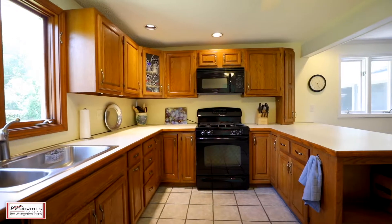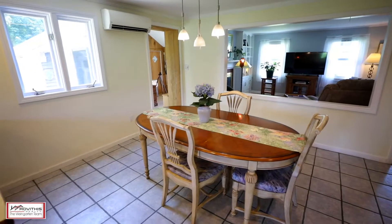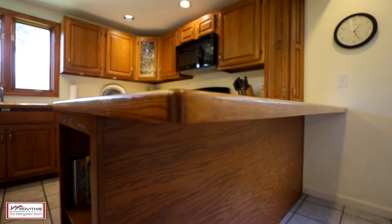This incredible property offers a large open kitchen with tile flooring, lots of storage, and tons of counter space at this breakfast bar to create your family meals.